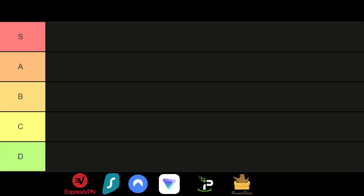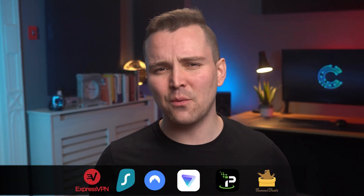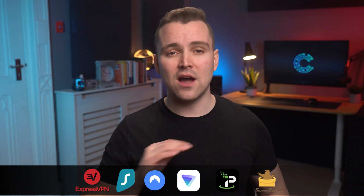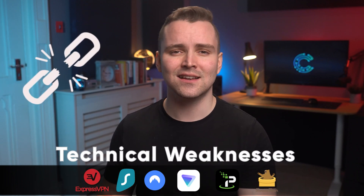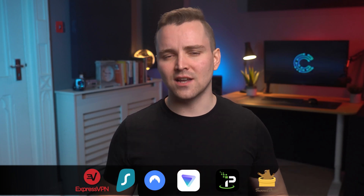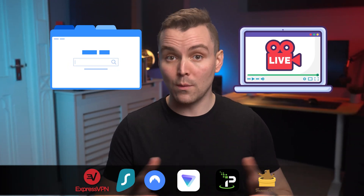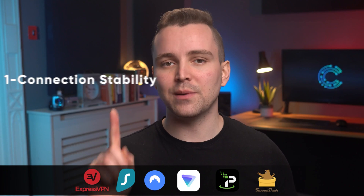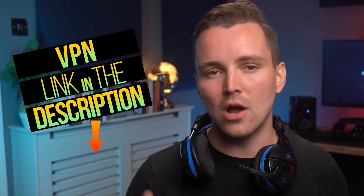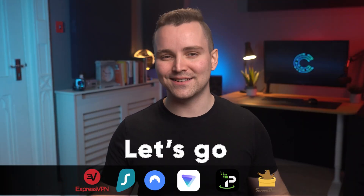Ranks go from S down to D, with S being the best and D being the worst. When we review a VPN, we aren't just trying to find technical weaknesses — we're also taking a look at their individual performance strengths. Browsing and streaming speeds are what we look for the most, but we also take a look at connection stability and potential privacy leaks. I've left links to each of the VPNs mentioned in this video down in the description.